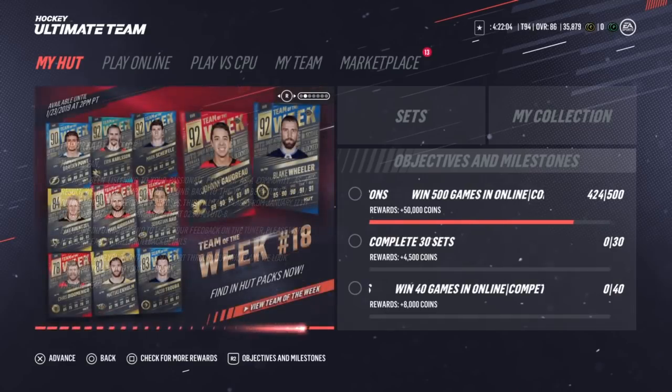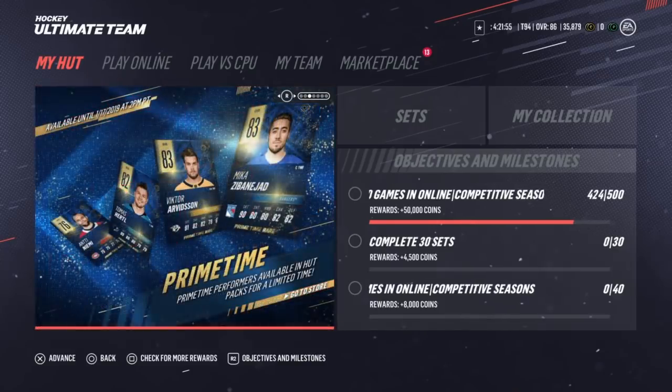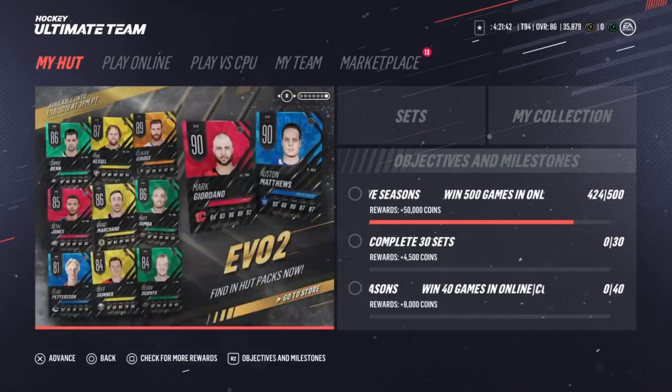For this team of the week we have 92 Wheeler, 92 Goudreau, 92 Shifley, 92 - like, what is this team of the week? It's ridiculous, I absolutely love it. We also have a Zabinijad and Arbison, a Hurdle and a Niemi - not too excited about the Niemi - and we also have an Eberle and a Brian Little. If you are new to the channel and don't know about Anthony Niemi, ask in the comments, I'm sure somebody will let you know all about that.